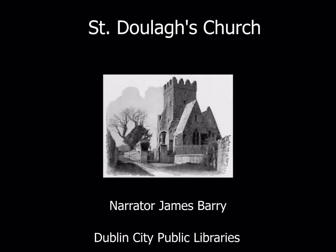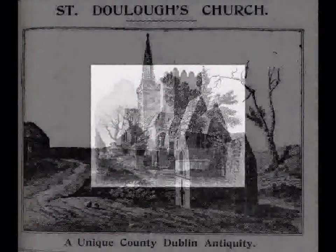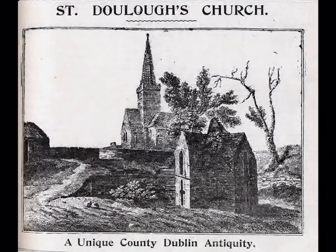St. Duloc's Church, on the way to Malahide, just off the Malahide Road and past Balgriffin Cemetery, stands a very old church. It looks a bit like a medieval castle with its short and broad battlement tower, its steep stone roof and thick walls.